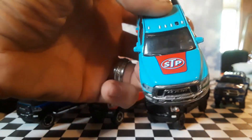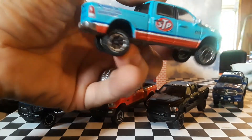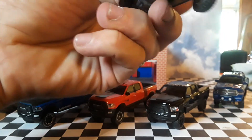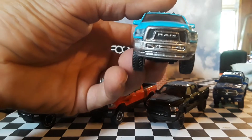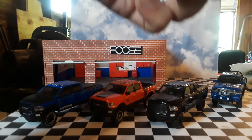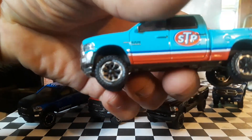Next one I've got to show you is an STP variation. This looks really good in the STP livery. It has the same front grille as the red one and the black one. I really like that front grille that says RAM.